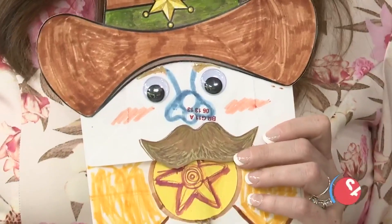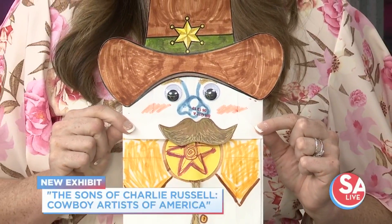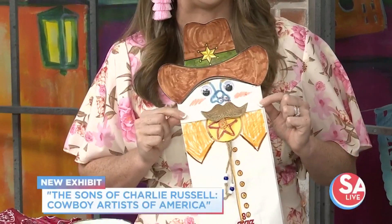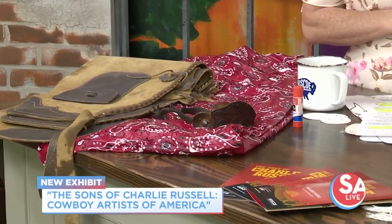Thank you for having us talk about the new exhibition opening this weekend. We're so excited to have the Sons of Charlie Russell here at the Briscoe Western Art Museum. We're opening with a really fun preview party with the cowboy artists on Thursday. Members get to come for free, so become a member. Tickets are $45, and then we'll have fun activities all weekend long.